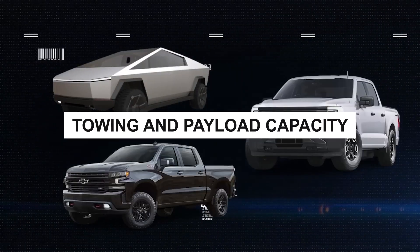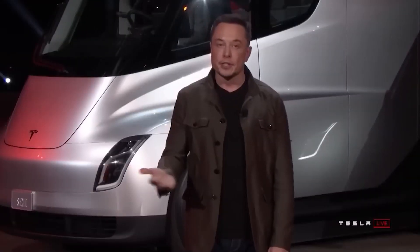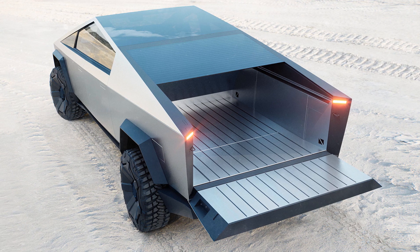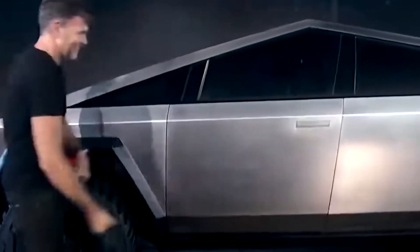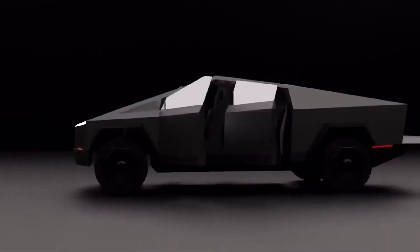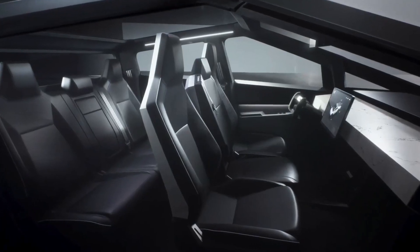According to Tesla, the Cybertruck can hold 2,830 liters of lockable cargo, including the trunk, the load bed known as the vault, and additional storage space behind the side windows. The Cybertruck will have a higher maximum towing rating than well-liked alternatives like the Ram 1500. The tri-motor model will be able to tow up to 14,000 pounds, compared to the single- and dual-motor variants' respective towing capacities of 7,500 and 10,000 pounds.